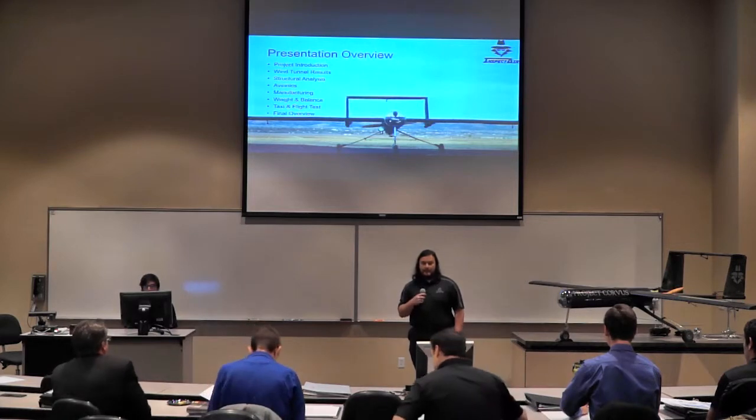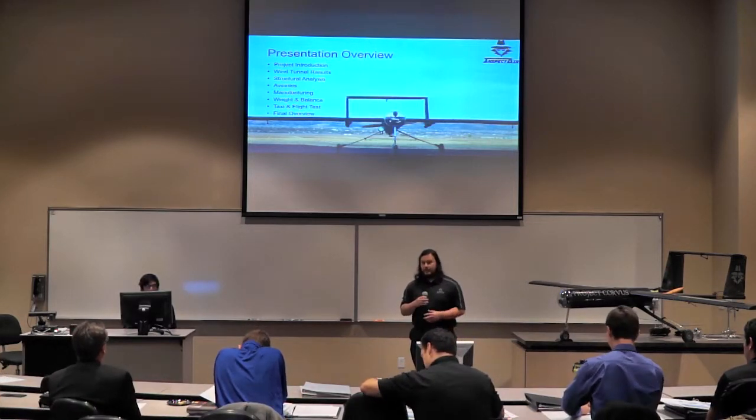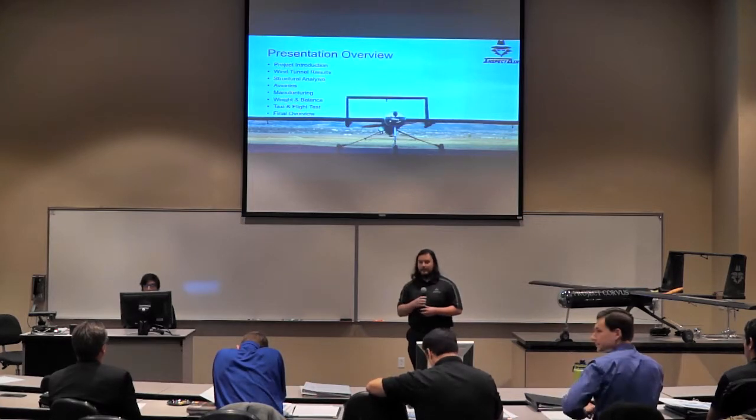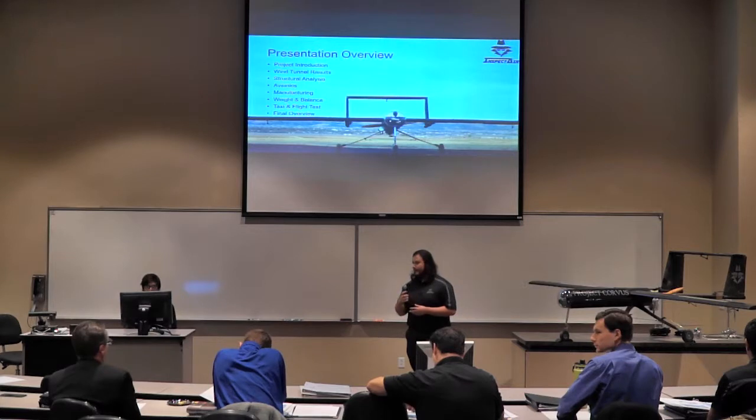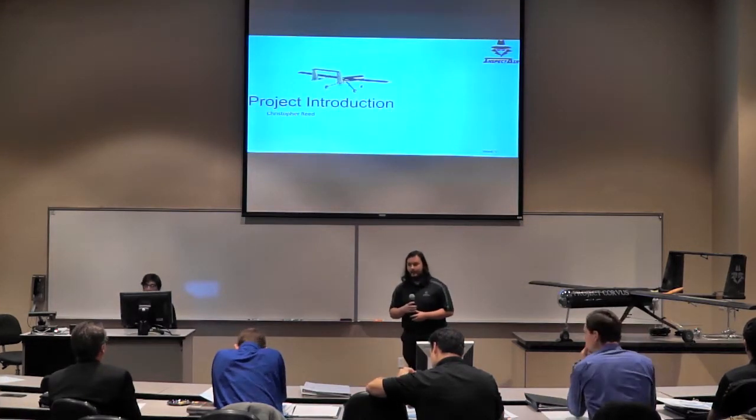For our presentation overview today, we'll be going over our preliminary design analysis, the structural production and assembly of our aircraft, and then our flight test results. I'll now hand it off to Christopher Reeve to talk about our project introduction.